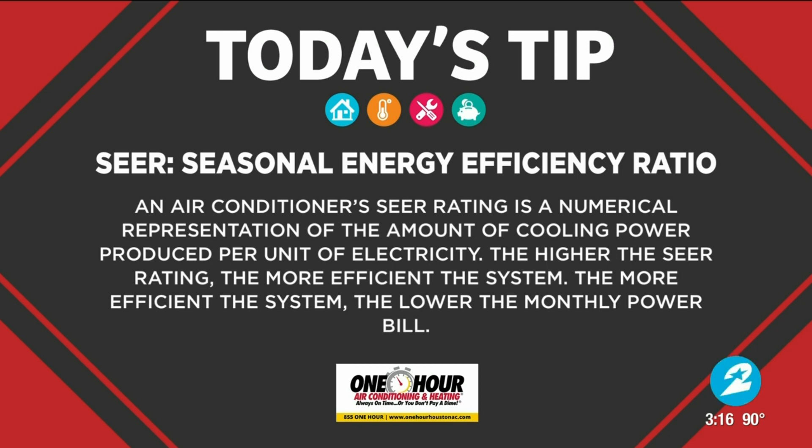With these higher SEER rating air conditioners there are a lot more bells and whistles that come with them. Not only are they energy efficient, but they also modulate. What we mean by that is let's say you have a five-ton air conditioner but you only need to cool one space — the air conditioner is literally smart. It knows to ramp down and not necessarily push five tons of air.